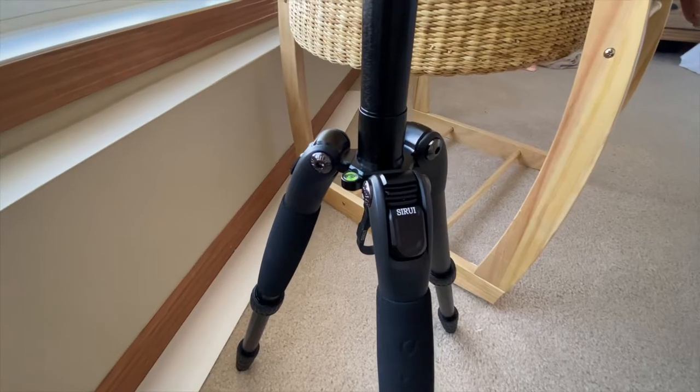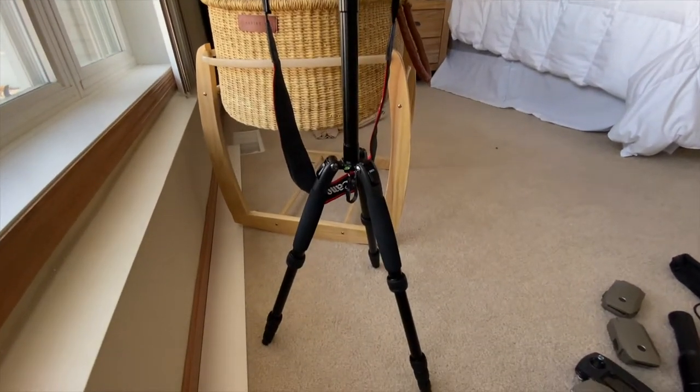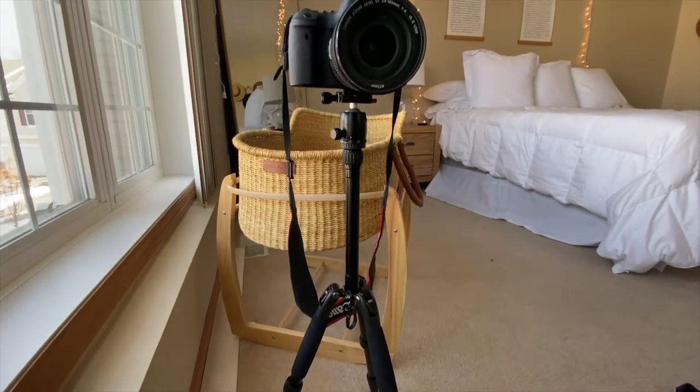Next up is the tripod. We absolutely love our Siri tripod. It collapses really nicely, gets very compact, and fits super nicely right into the side of our travel backpack. It holds our camera super well, never wobbles — it's absolutely a perfect tripod.